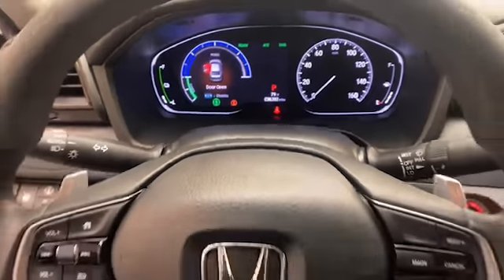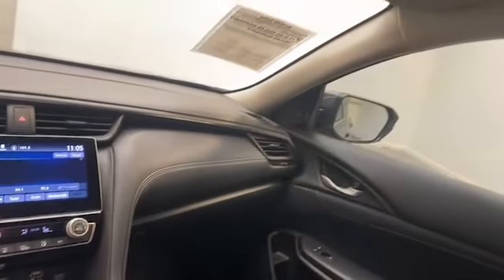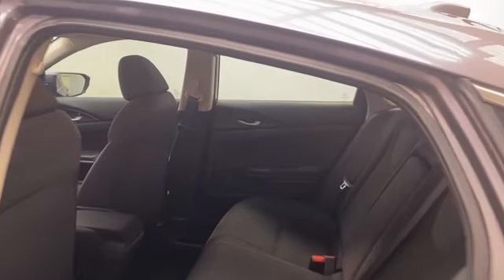This one-owner 2020 Honda Insight EX Sedan has less than 37,000 miles and comes with the AutoCheck buyback protection.